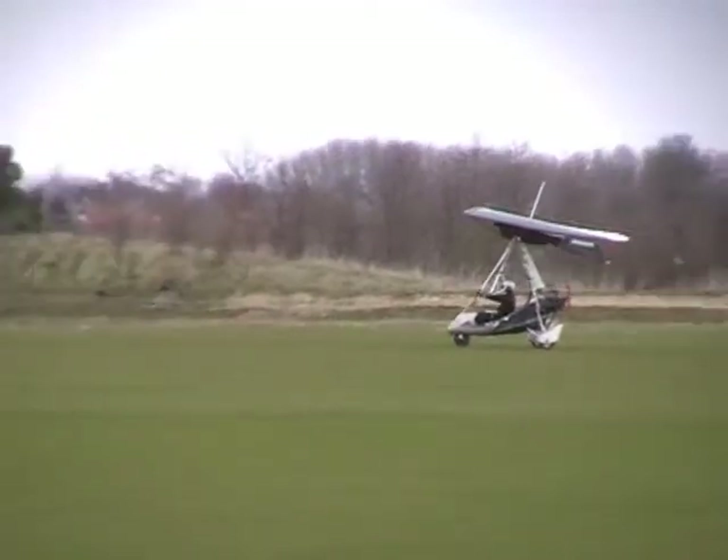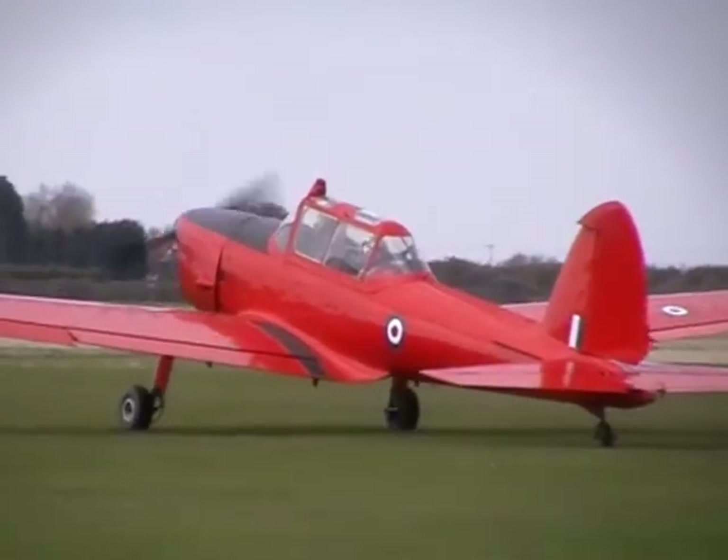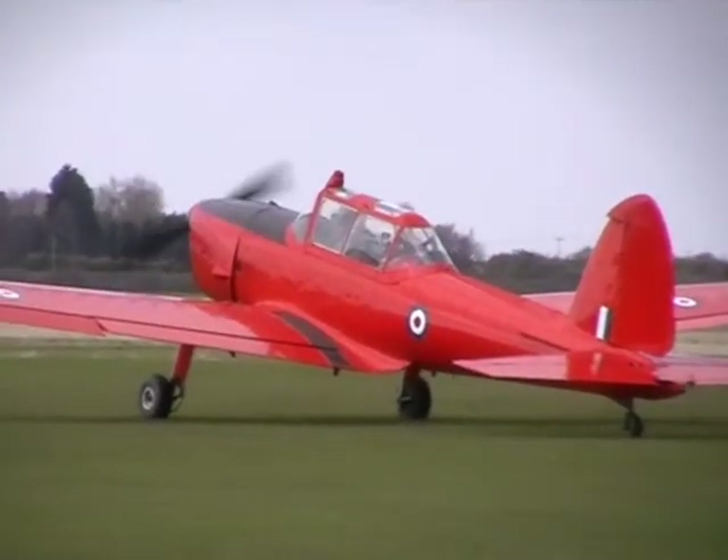RAF Henlow is a busy airfield at the weekends and there were several interesting visitors for the cadets to watch: a police helicopter and a de Havilland Chipmunk of the type that cadets in the 1960s and 70s would have flown.